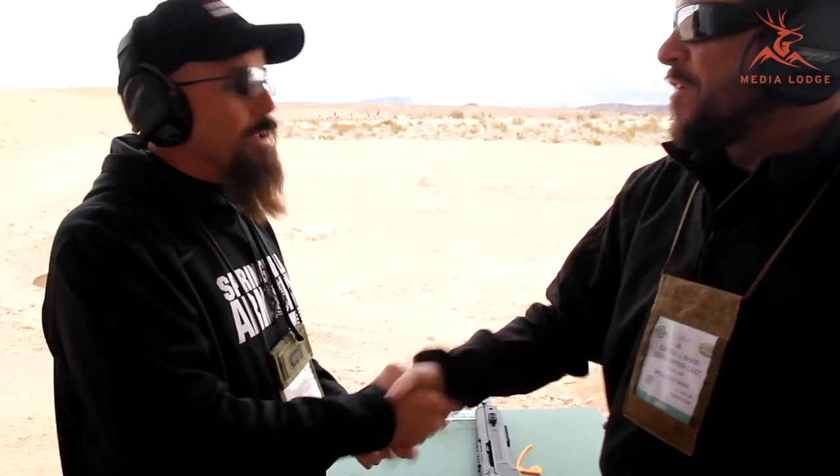Awesome, thanks for showing us. Appreciate it. Guys, I'm Daniel Shaw here with Media Lodge, out at Media Day. Thanks for watching, stand by for more.